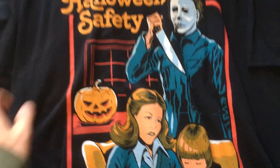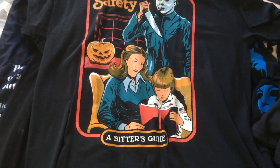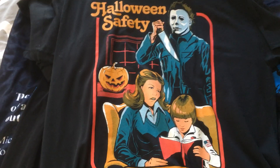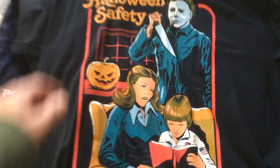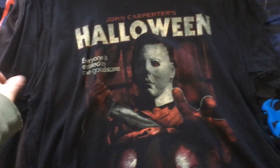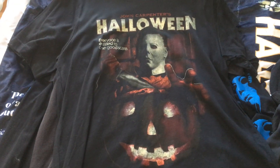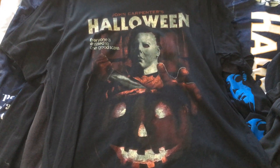Next one I think I got at either FYE or Spencer's — it's the Halloween safety shirt. You got Michael there and you got Lori and Tommy, and it says 'a sister's guide.' I really love this shirt. And then this one right here is just awesome — it says Halloween, you got Michael with a knife, and then you got the classic pumpkin from the opening of Halloween. Very cool.